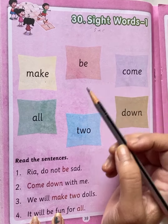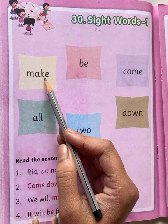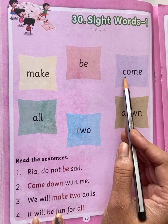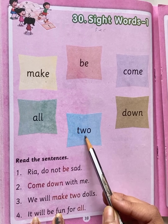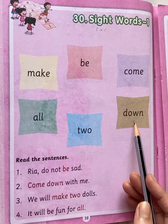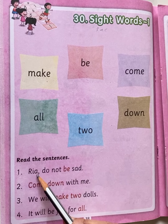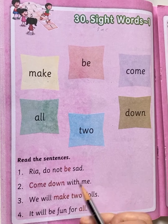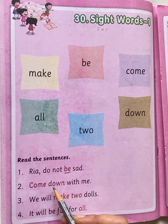So today I am going to teach you 6 sight words. First sight word is M-A-K-E, MAKE. Second, B-E, BE. Third, C-O-M-E, COME. Fourth, A-L-L, ALL. Fifth, T-W-O, TWO. Next, C-O-M-E come, D-O-W-N, down.